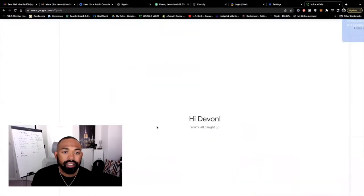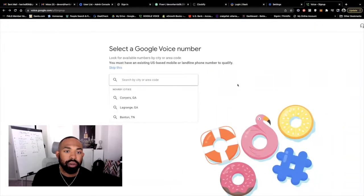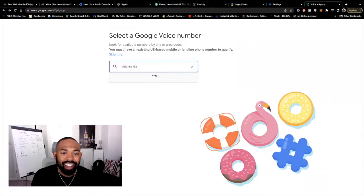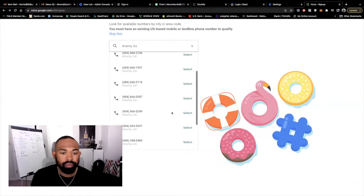So the next thing it's asking is to select a Google Voice number — look for available numbers by city. I am actually in Atlanta, Georgia. Now it's going to populate numbers for Atlanta, Georgia, and it gives us all our numbers here. I don't like any numbers with three sixes, so I'm going to continue forward. We got one here — 404-348-0484. Let's select that.